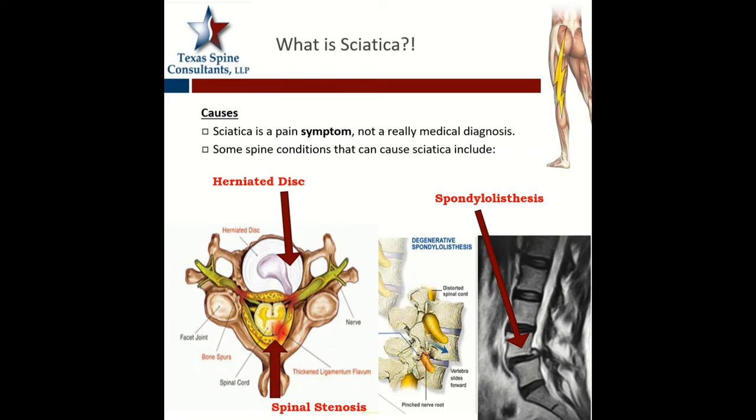So what is sciatica? It's important that you know sciatica is a pain symptom — it's not an actual diagnosis. There are three main medical diagnoses that cause sciatic pain. One is a disc herniation, the cushioning between the vertebral bodies of the spine when they herniate out and push on a nerve root. The other is spinal stenosis, on the back part of the spine, which is when you have degenerative changes.